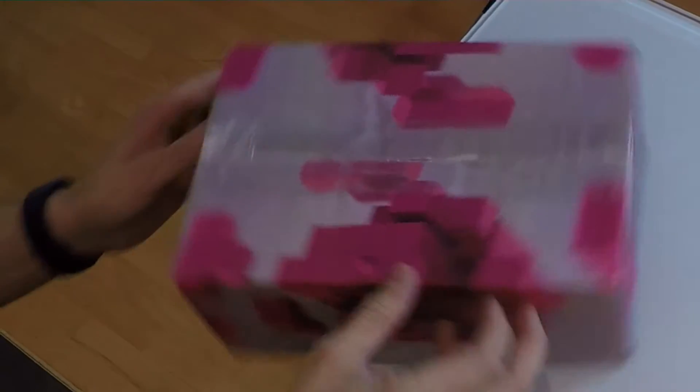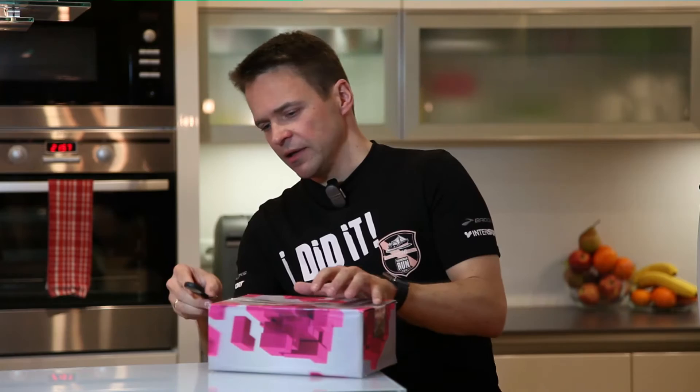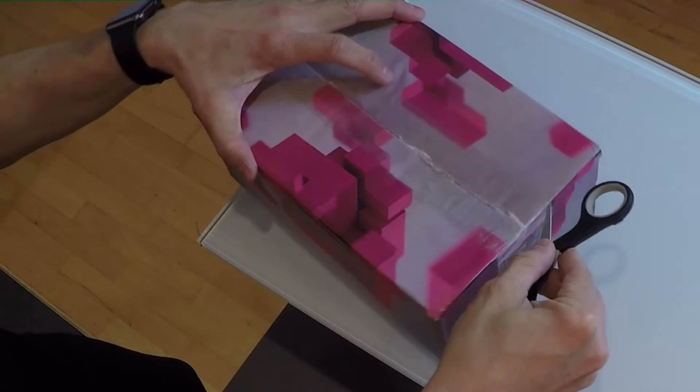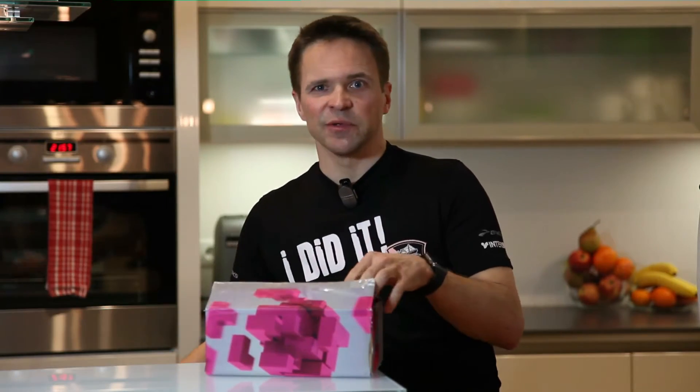This is Punnet, and this is actually the coolest box I've ever seen, but it pretty much smells like hard work, so I'm wondering what the guys are doing in there. Let's open it right away. This is Punnet unboxing guys and I'm so excited.